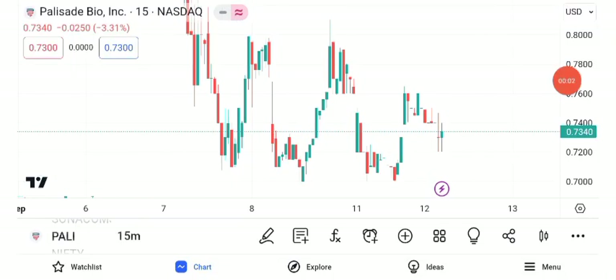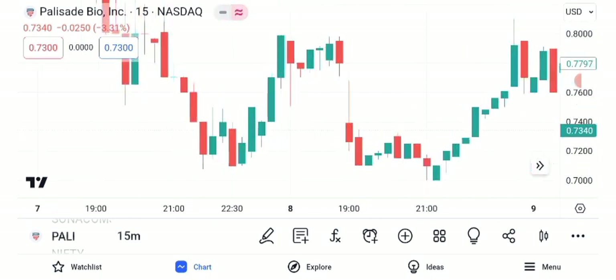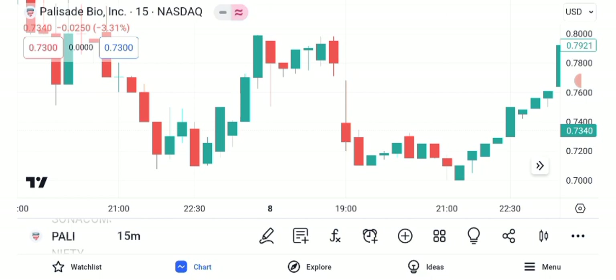Hello everyone, and welcome back to Alpha Investing Hub. Today we're diving deep into Palisade Bio's share price. In this video, we'll conduct a comprehensive analysis covering technical indicators, future targets, chart patterns, and the critical concept of setting a stop loss. Don't forget to subscribe and hit that notification bell to stay updated with our financial insights. Let's get started.